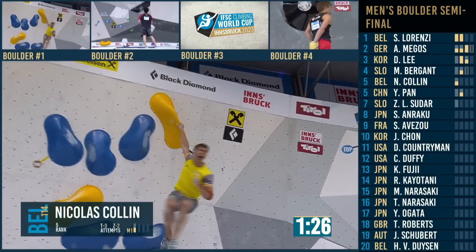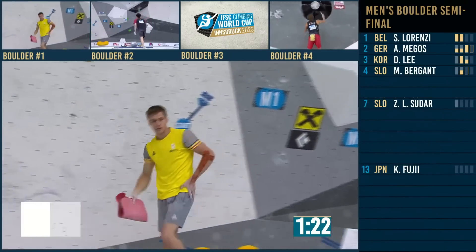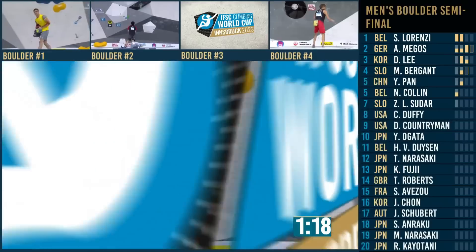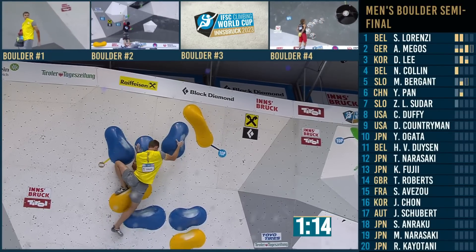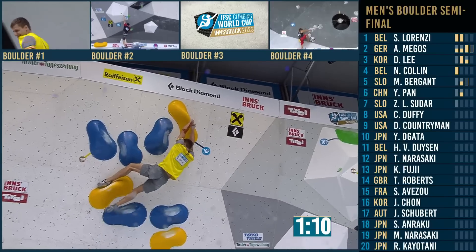Looks like there's another coordination move — something you definitely need the foot on to hold. Another top foot. Nicolas Collin gets it done. The setters — I was watching them practice the slab this morning and they kept falling off it and doing the scream. Cody the Root Setter just turned to me and said, 'Yeah, there's going to be a lot of that.' Watching Alex do exactly that, I can see his point.